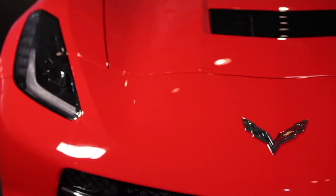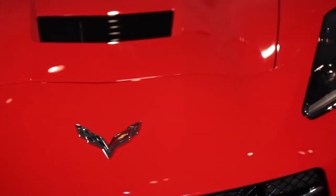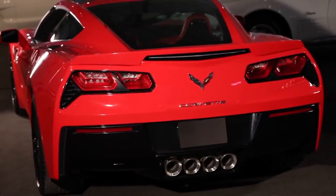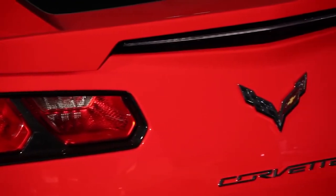The new small block V8 produces at least 450 horsepower and 450 foot-pounds of torque. That's able to accelerate the car to 60 miles an hour in under four seconds. It also corners at over 1G. Not only is this the quickest standard Corvette we've ever produced for the track, it'll actually be quicker than today's Corvette Grand Sport.